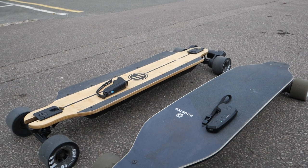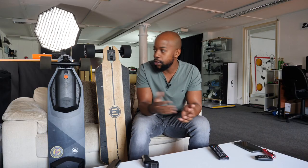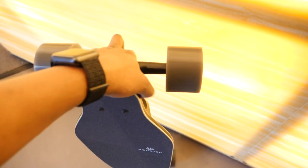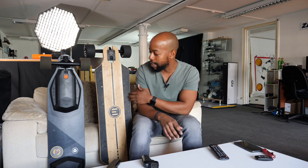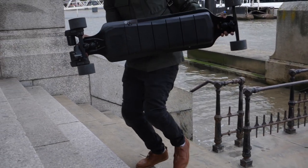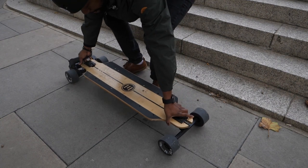On weight: the Boosted sits at about 7.7 kilograms whereas the Evolve sits at 11.5 kilograms — a big difference you definitely notice. The Boosted board is something you can carry with one hand up and down stairs. You can carry the Evolve too, but you are going to feel the burn much, much quicker. That's probably one of the only real negatives of the Evolve versus the Boosted — the Evolve is significantly heavier.